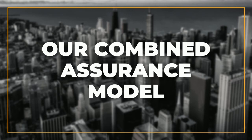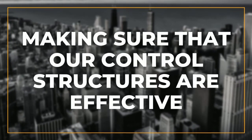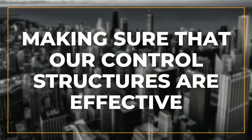We've got our four different operations and then specific group functions that provide oversight, making sure that our control structures are effective, well designed and implemented, and that they're actually doing what we've intended them to do — mitigating the risk, reducing our risk profile, and ensuring that our controls are effective in managing and mitigating the risk.